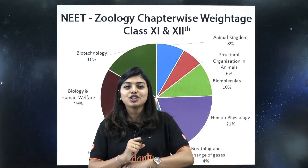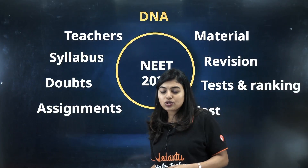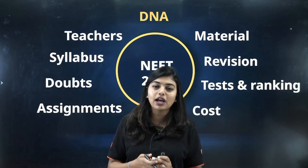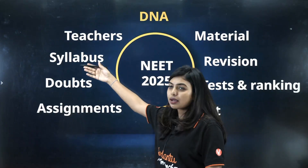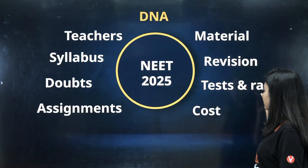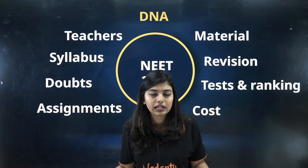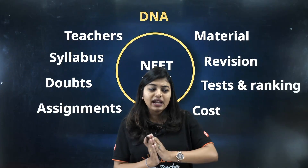Sometimes students do not know where to start or what to start — if you still feel that way, you need to join a batch. In our DNA batch, we provide the best teachers, syllabus completion, doubt clarification, assignments, materials, revisions, tests, and rankings — all at a very affordable cost. Just go to the description box, click the link, and enroll yourself. It's not too late, but you cannot wait — you need to pick up your pace and start your preparation now.